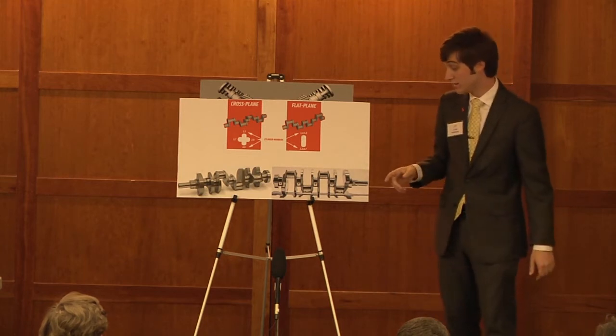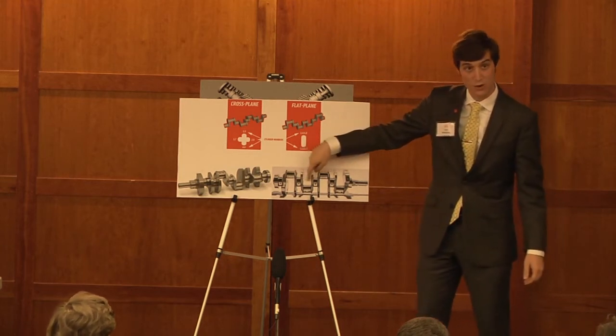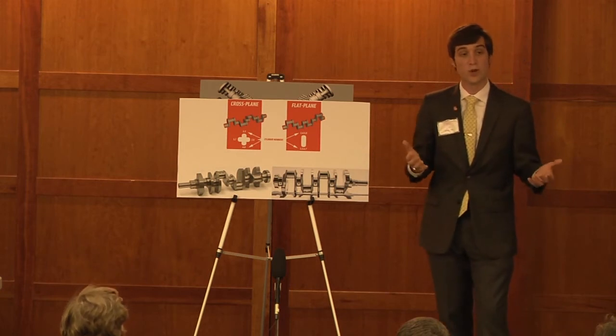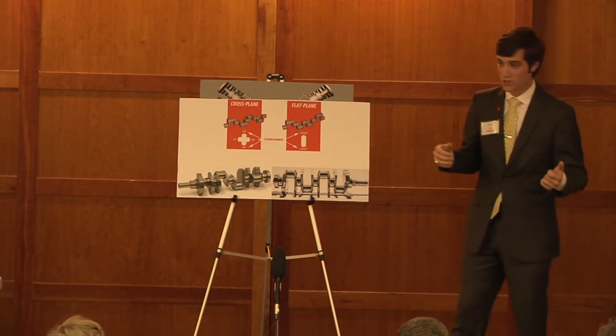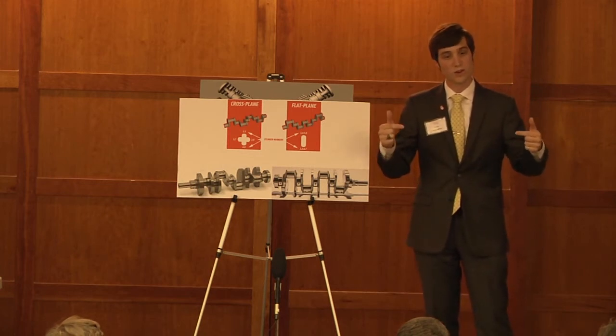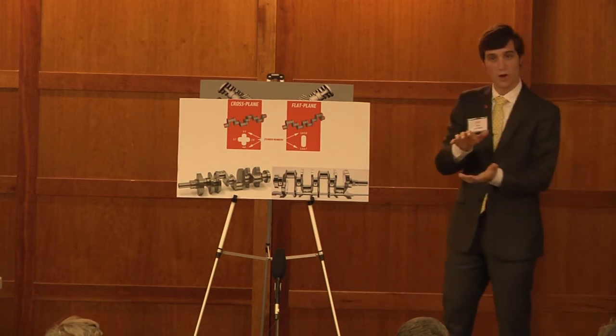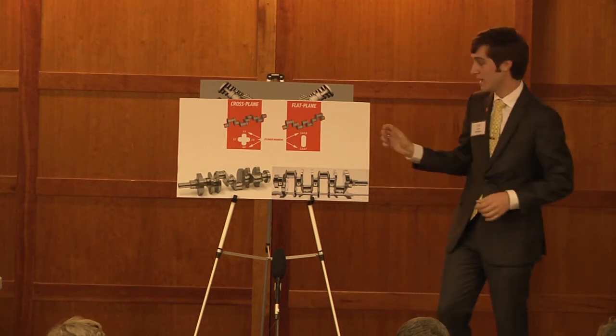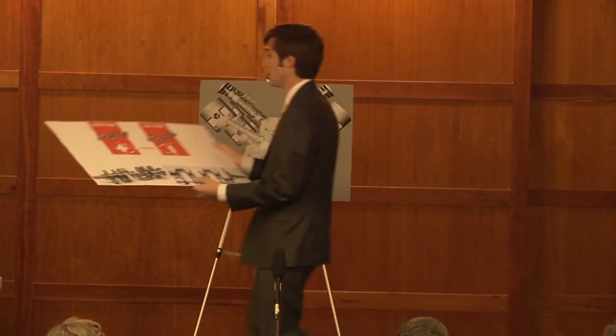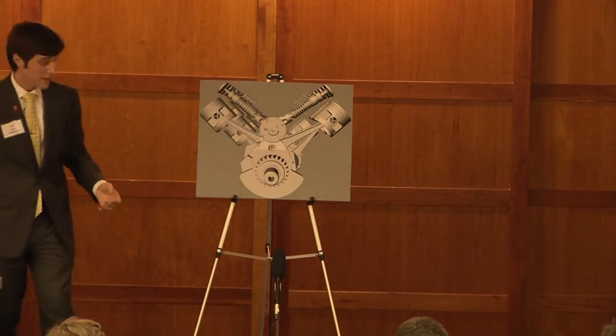Because the flat plane crank naturally produces a lot less vibration, it requires a lot less counterweights, which reduces the overall weight of the crankshaft and makes it a lot easier for the engine to spin. It's kind of like having two wheels on an axle — a big one and a small one — the small one is going to be a lot easier to spin, and it's the same way with the engine.